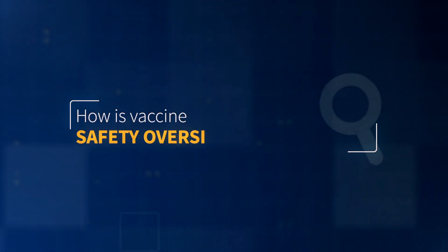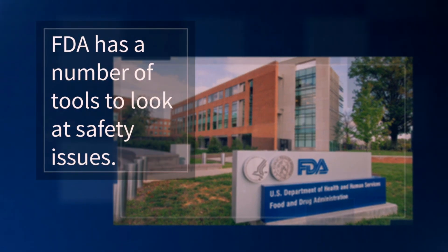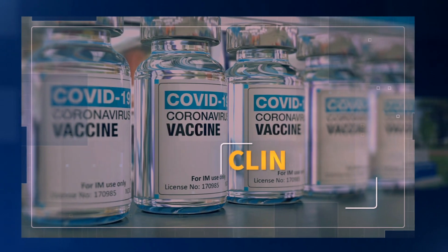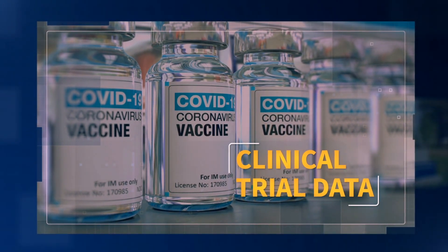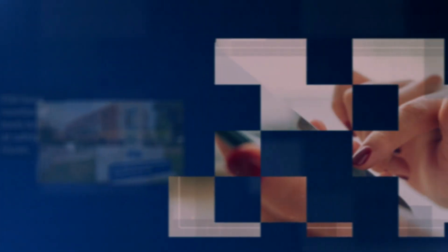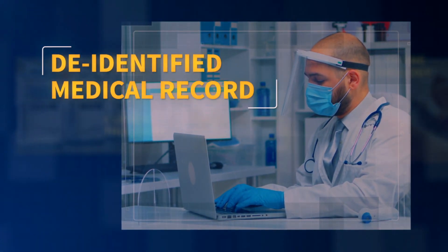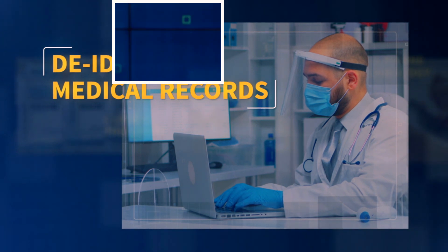How is this safety oversight carried out? FDA has a number of tools to look at safety issues. First of all, there's the clinical trial data that we'll review as part of the authorization or approval process. But then we'll work with the manufacturer to set up a process that could include use of cell phone technology, that could include looking at medical records — de-identified, of course, to protect people's privacy — data from a variety of different sources to look for potential side effects and ongoing effectiveness of the vaccine.